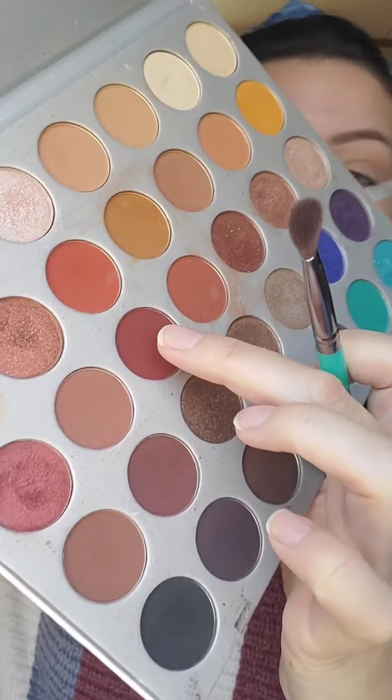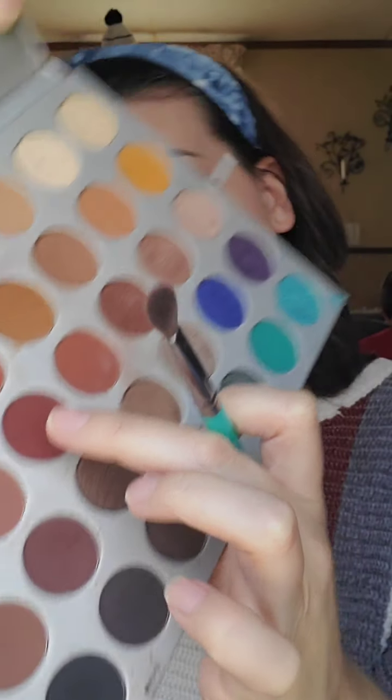Now we're going to go in with this burgundy color right here — I think it's called Heelster. I'm just going to dab it in without dusting off any product. Tape comes in handy here because you don't have to worry about creating a perfect shape. I'm dabbing it in and then just blending it out. When you do your eyeshadow, you don't want to leave the edges real harsh, especially in this area — you really want to make sure that's blended out.